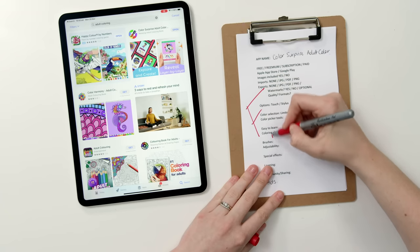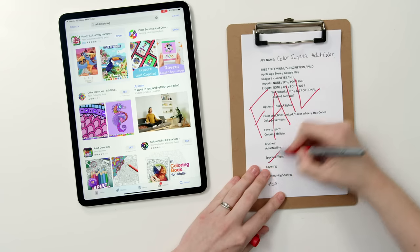This is not what I'm looking for. I've also created a little scorecard so we can compare the apps and see which have the best features.